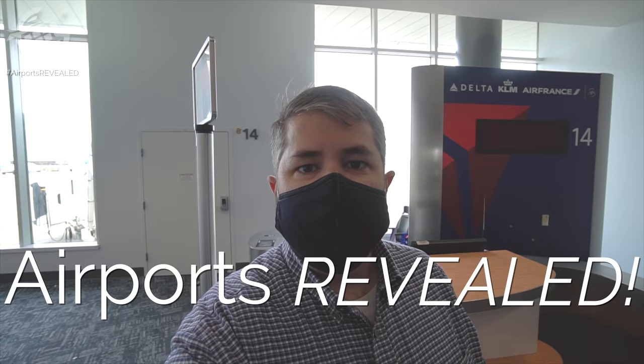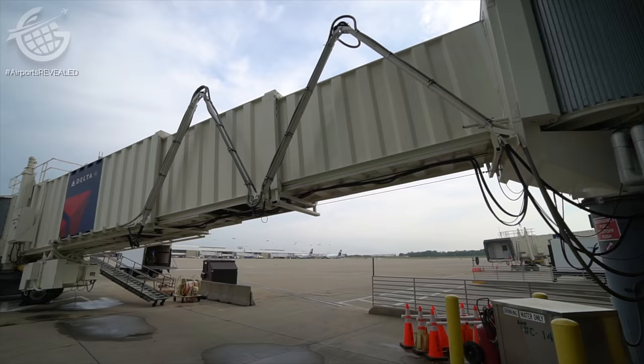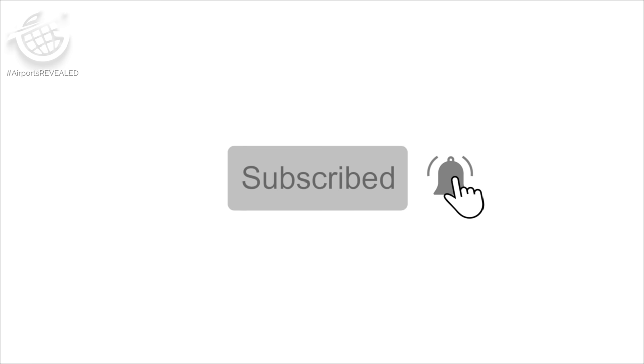One of the goals for Airports Revealed is to remind you that there's more to aviation than just a gate and a jet bridge. Aviation is incredibly complex and airports are a key part of that. I'm looking forward to sharing more with you in future videos about why that is. If you like travel and aviation, click the subscribe button and ring the notification bell, because if you do, you'll see even more videos like this.